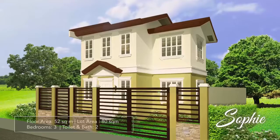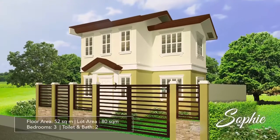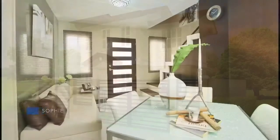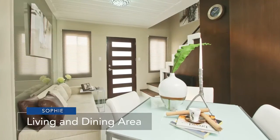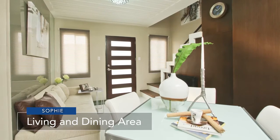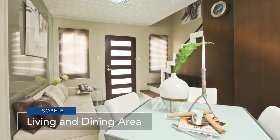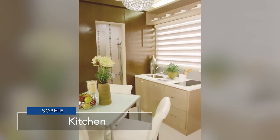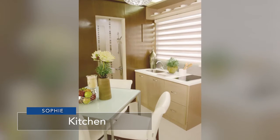Meet Sophie, another single-attached home with ample outdoor space that startup families can enjoy. Savor a relaxing feel when you enter a Sophie. The living room has an open view of the dining and kitchen area, and right beside it is the access to the spacious service area.